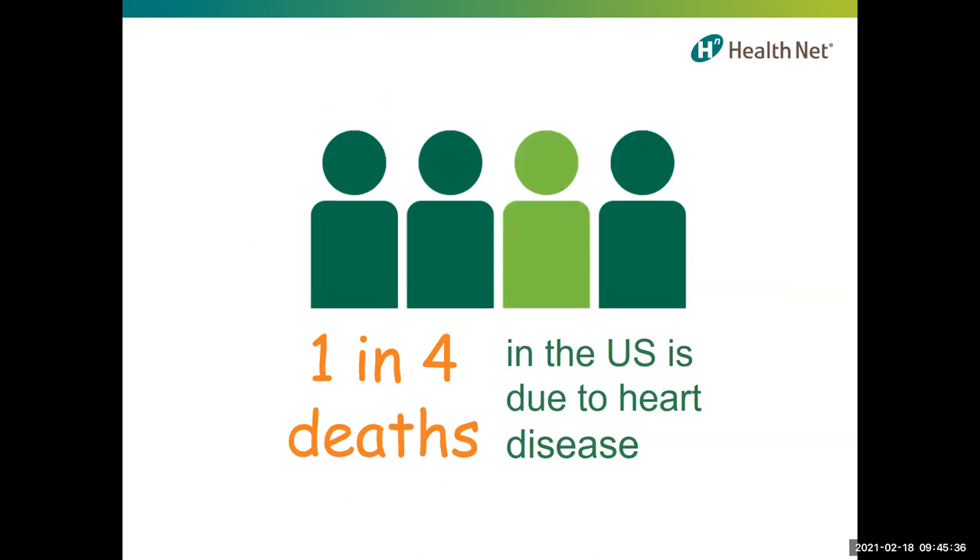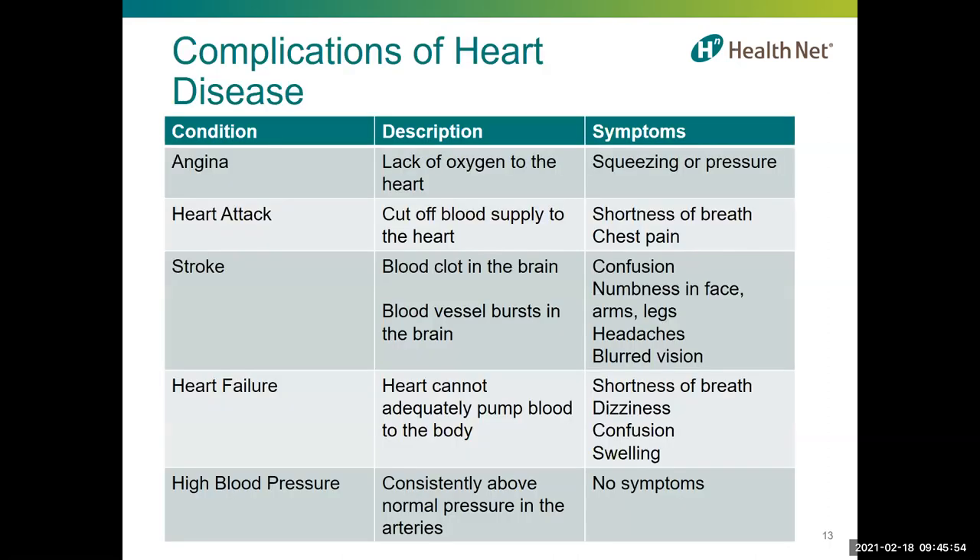According to the Centers for Disease Control and Prevention, it's estimated one in four deaths in the United States is due to heart disease, and it is the number one killer for both men and women. Heart disease is an umbrella term describing many conditions that affect a person's heart health — including the heart muscle, heart valves, the coronary arteries, or the heart rhythm. Early heart disease often doesn't have symptoms, or symptoms may be barely noticeable, which is why regular checkups with your doctor are so important.